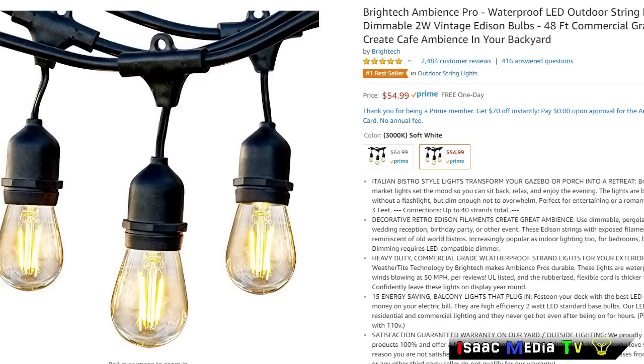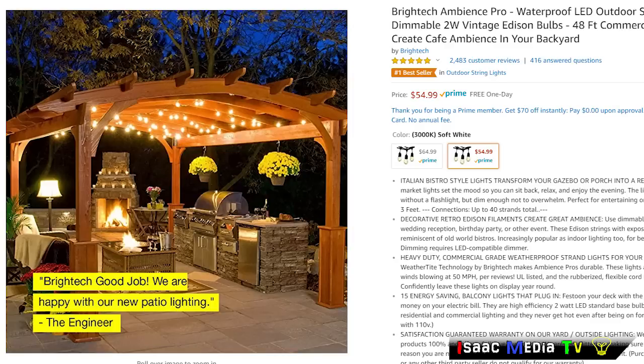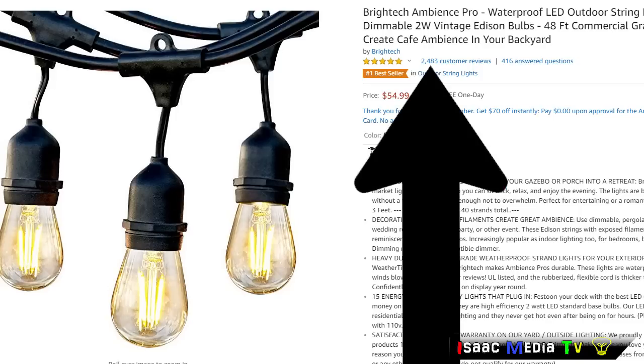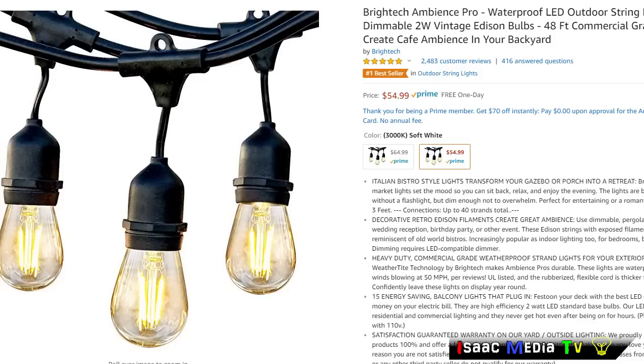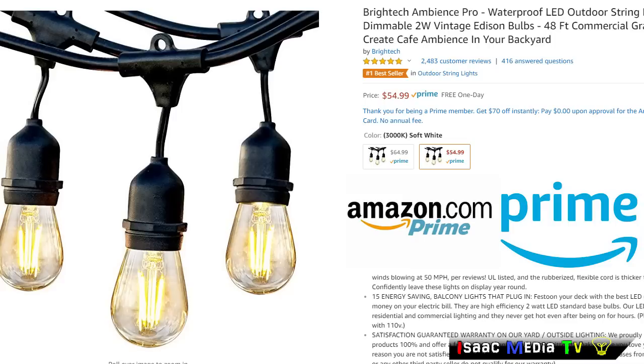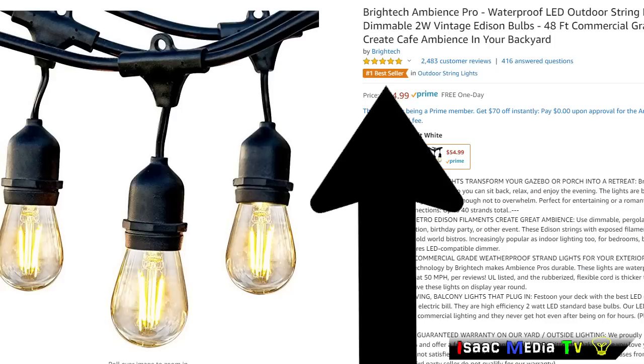Next, the Bright Tech Waterproof LED Outdoor Patio Lights — 48 feet long, commercial grade, full three-year warranty. Check this out: 2,483 reviews and all five stars. It's a Prime number one best-seller, and it is $54.99 USD.